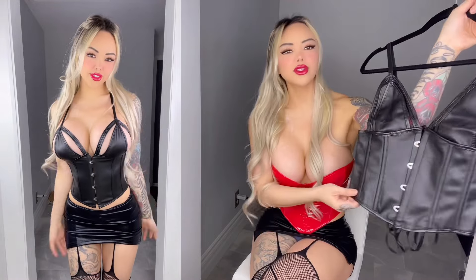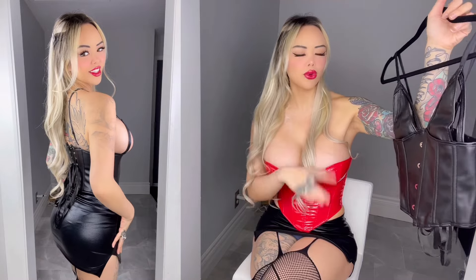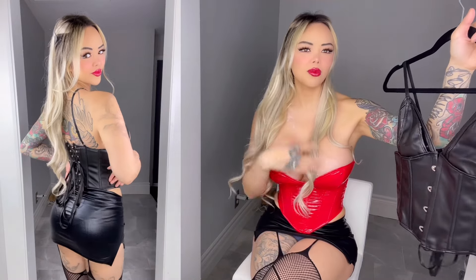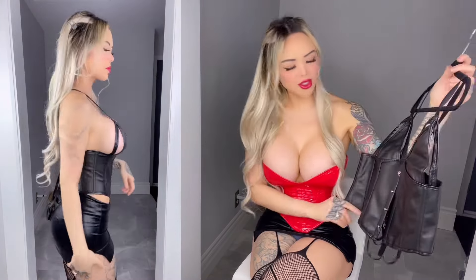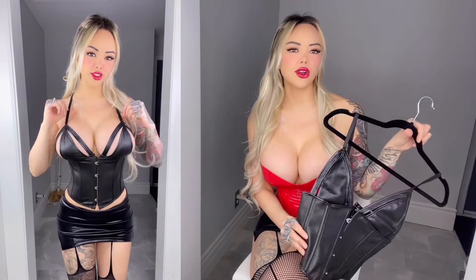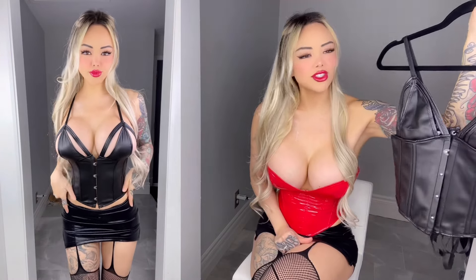This one has a faux leather look to it. They're both PU leather, but this one has more of a wet look — this one is still shiny but not as shiny as the one I have on right now. This is super cute; I would wear this with jeans, leather pants, or a skirt. You can style this with pretty much anything you like.